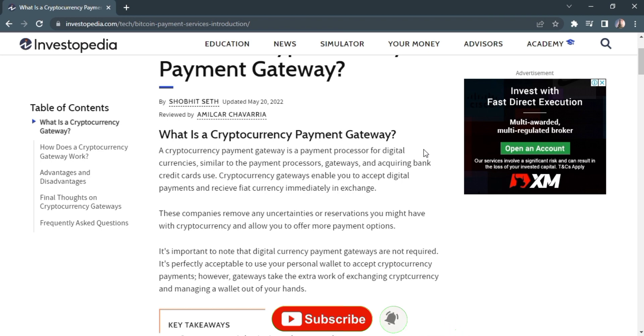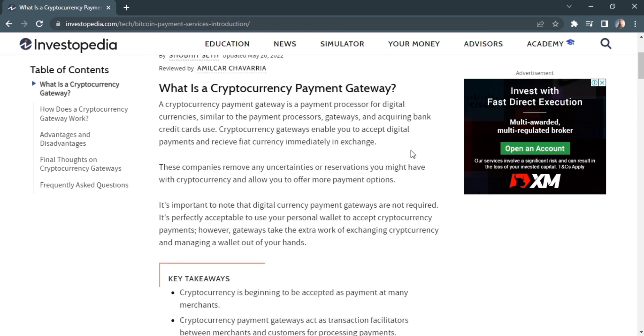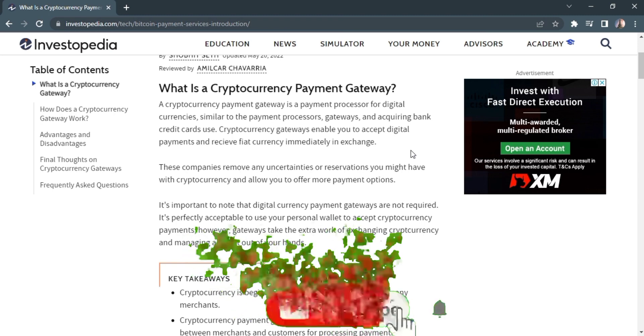A cryptocurrency payment gateway is a payment processor for digital currencies, similar to the payment process gateway and acquiring bank that credit cards use. Cryptocurrency gateways are available to accept digital payments and receive currency immediately in exchange. These companies remove any complexity you need help with in cryptocurrency and allow you to offer more payment options. It's important to note that digital currency payment gateways are not required.